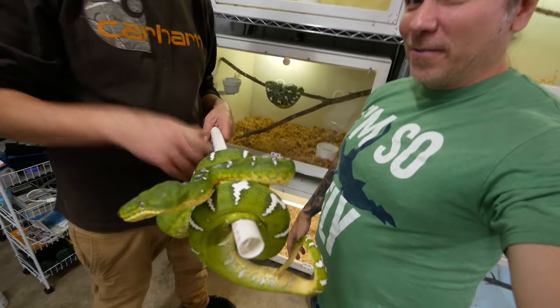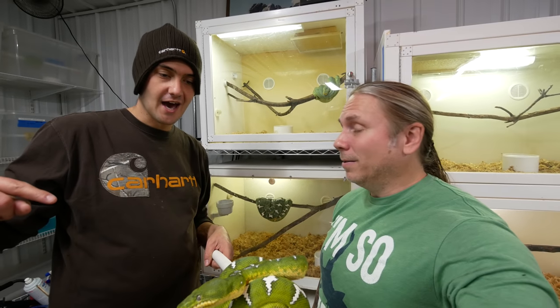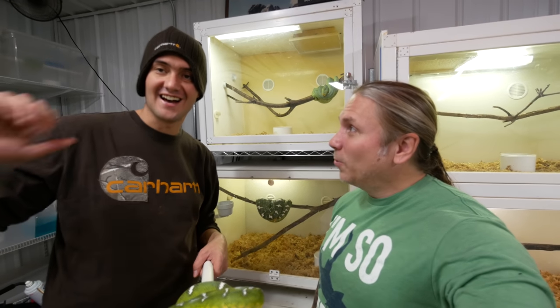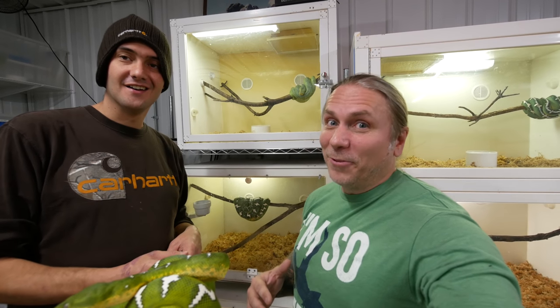So Forrest, tell me what you got going on here. Some of the proudest animals in my collection are from my late great friend Rico Walder. He was the best northern emerald tree boa breeder that ever lived. He bred 10 pairs one year and got 10 litters, which is ridiculous because breeding even one litter is difficult. To do 10 out of 10, that is mastery.